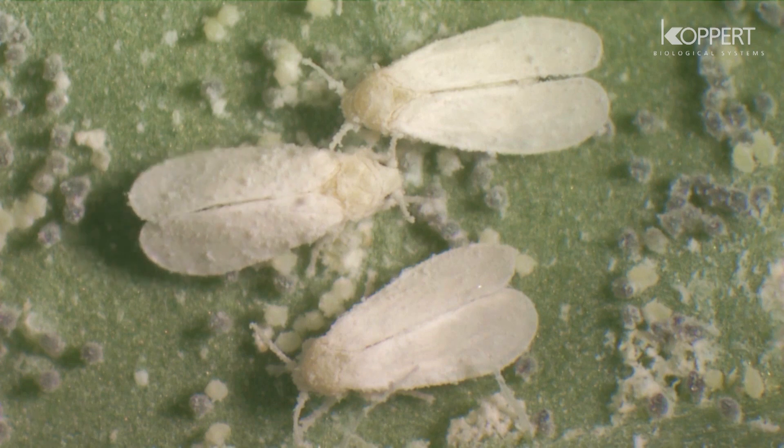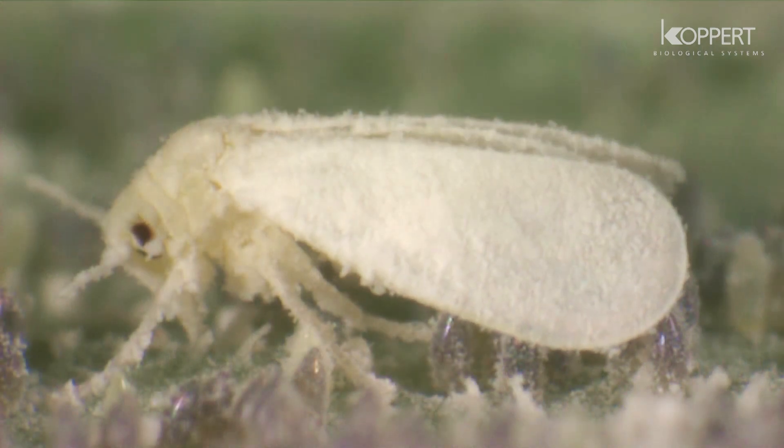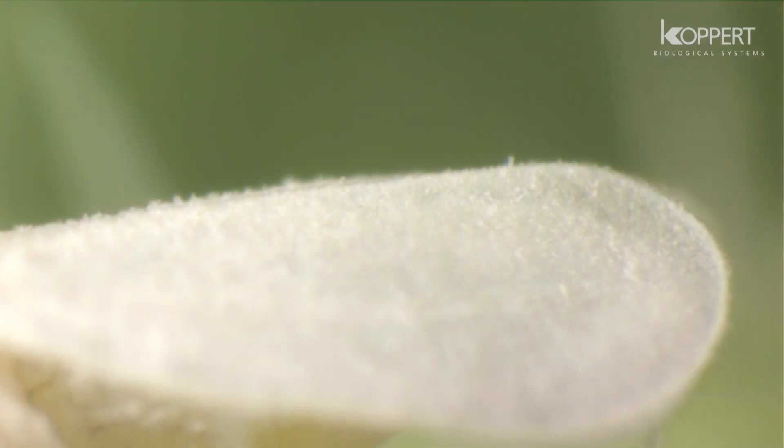Whiteflies have well-developed needle-like mouth parts. They extract sap from the underside of plant leaves and secrete honeydew. This honeydew, in turn, is a nutrient source for sooty molds.